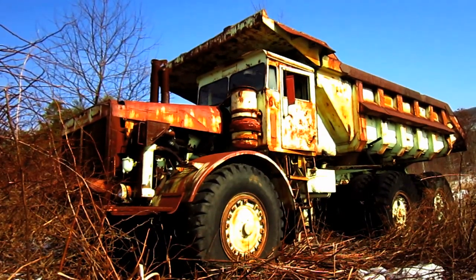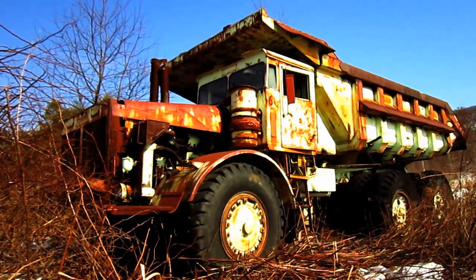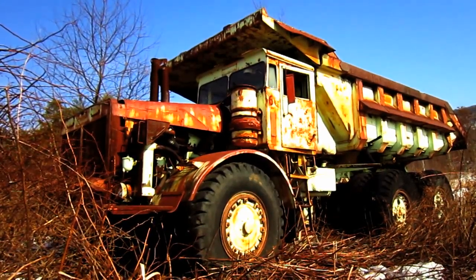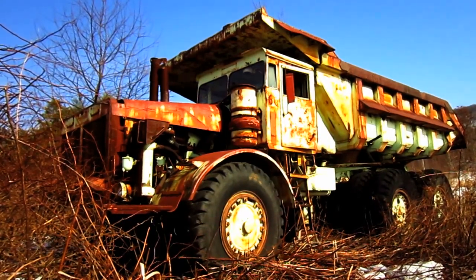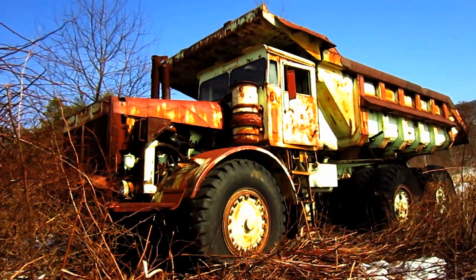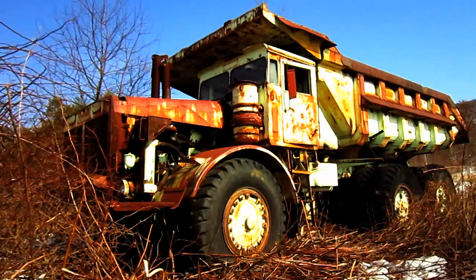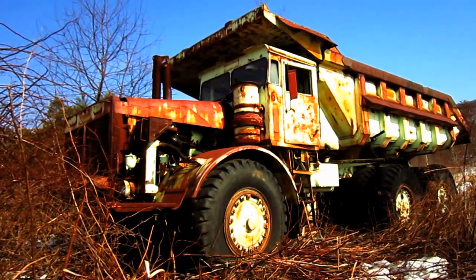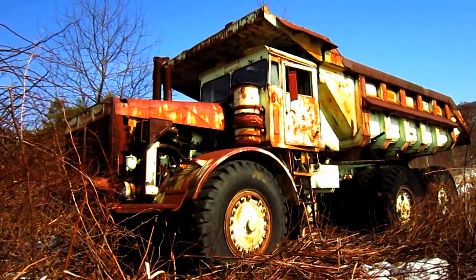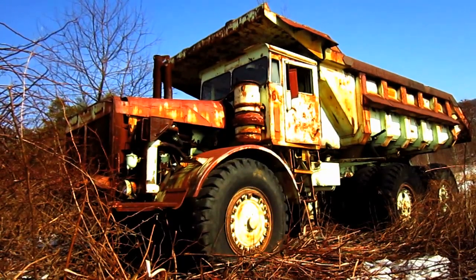The LLD Series began in 1951 with the launch of the Model 1 LLD. What you are looking at right here is the last upgraded version of the LLD Series before they were discontinued. This is a Model 5 LLD, introduced in 1959 as an upgrade for the older 3 LLD. Its brother was the 6 LLD, introduced in 1960 as an upgrade for the older 4 LLD.